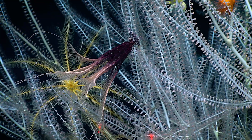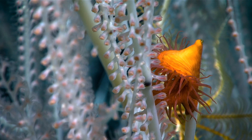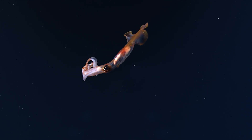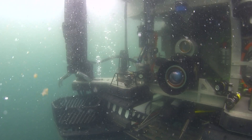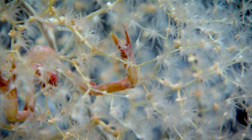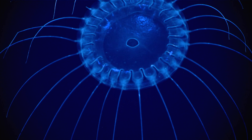We had no idea what animals were living at these depths in these different parts of the Pacific. There were so many firsts for all of us. And with the amazing cameras that the Okeanos Explorer has on ROV D2, you can zoom in and see things that we'd never seen before — just some amazing animals.